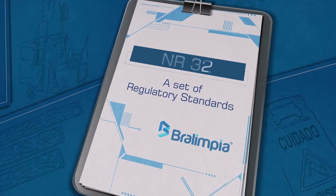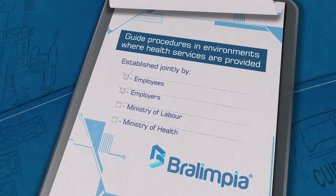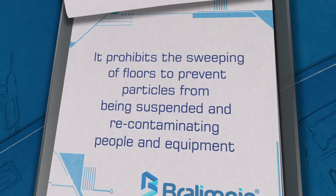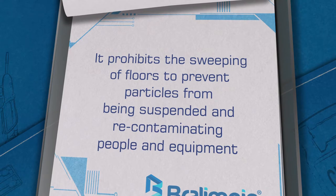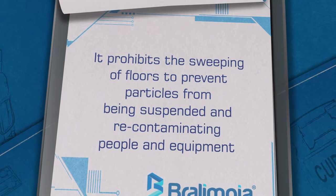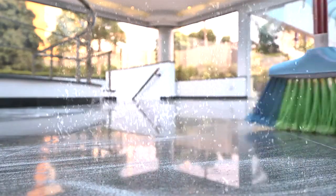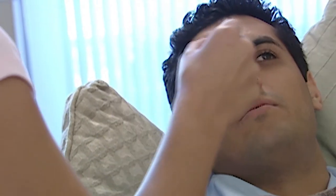The NR 32 is a set of regulatory standards that guide various procedures in environments where health services are provided, such as hospitals, clinics, ambulatories, among others. It prohibits the sweeping of floors to prevent particles from being suspended and recontaminating people and equipment. Common brooms remove from the environment only the larger particles, causing a very dangerous effect to human health by suspending the smallest particles that are the most harmful to health and to real estate equipment.